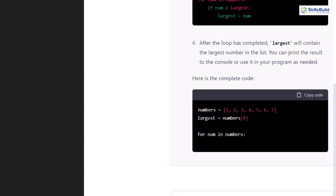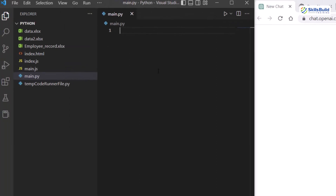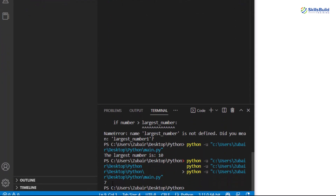Here we have the numbers, the largest number variable, the for loop, and at the end a print statement. I'll copy this code and paste it into Visual Studio Code and run it. Here we have 7 as the answer, which means we got the exact correct result.